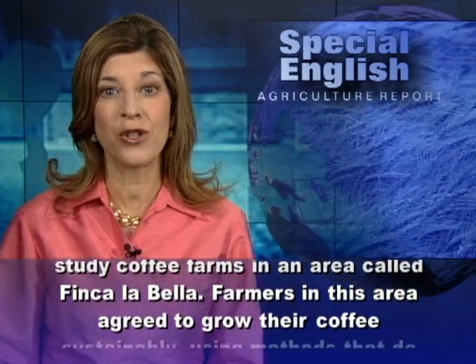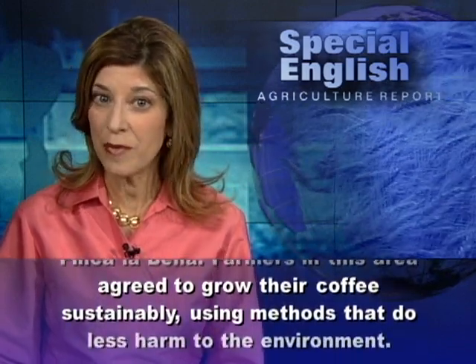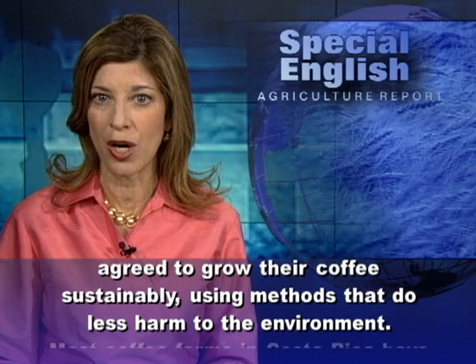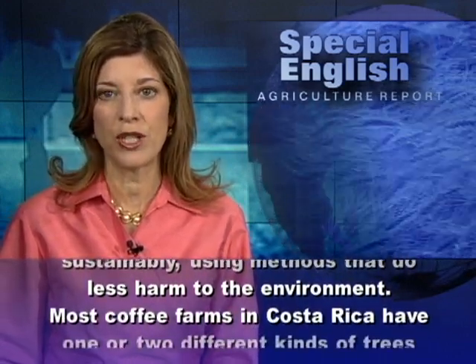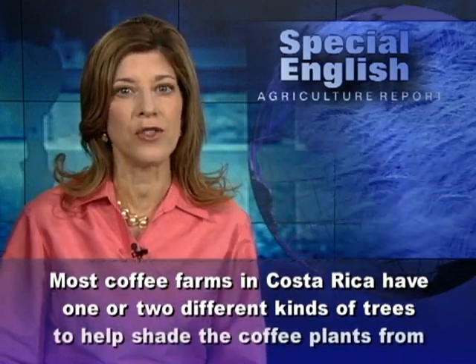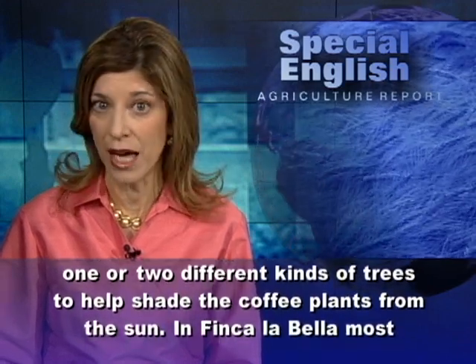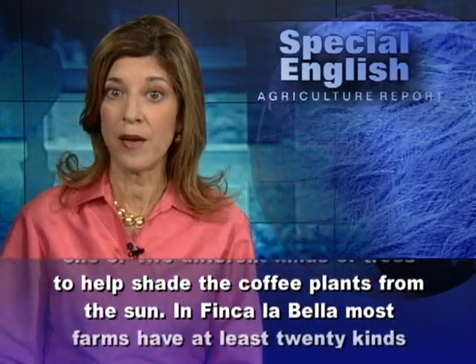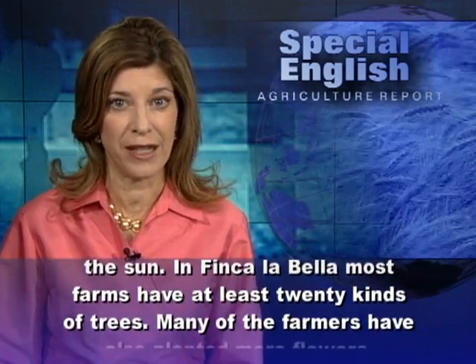Farmers in this area agreed to grow their coffee sustainably, using methods that do less harm to the environment. Most coffee farms in Costa Rica have one or two different kinds of trees to help shade the coffee plants from the sun. In Finca La Beja, most farms have at least 20 kinds of trees.